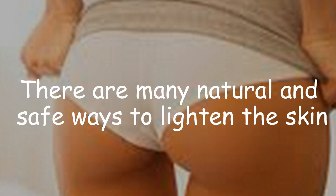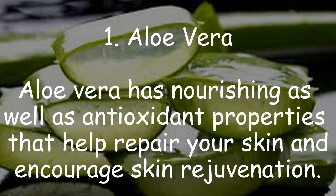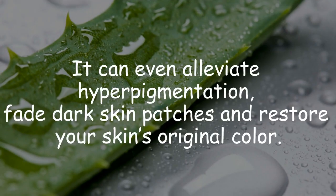1. Aloe vera. Aloe vera has nourishing as well as antioxidant properties that help repair your skin and encourage skin rejuvenation. It can even alleviate hyperpigmentation, fade dark skin patches, and restore your skin's original color.